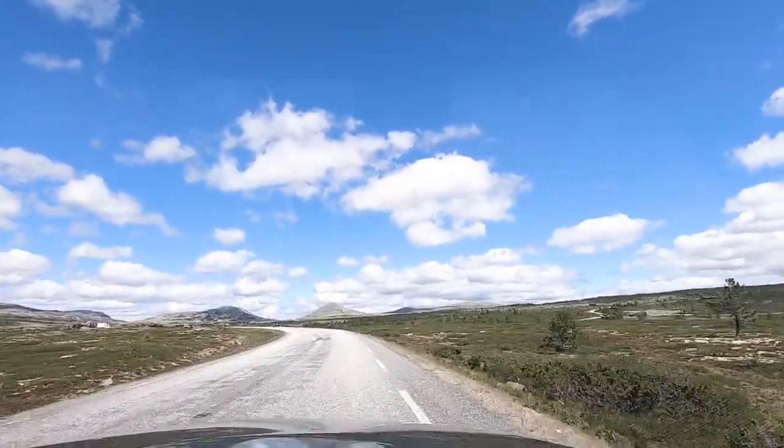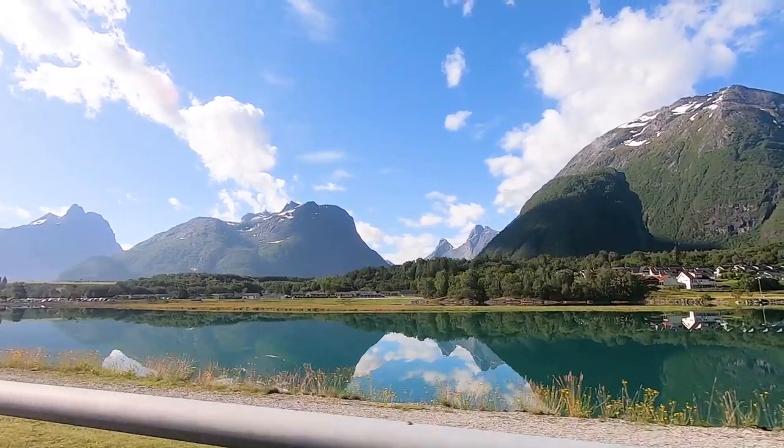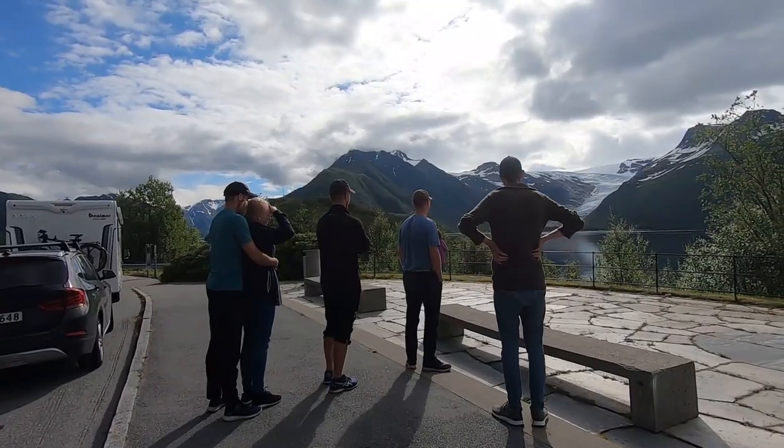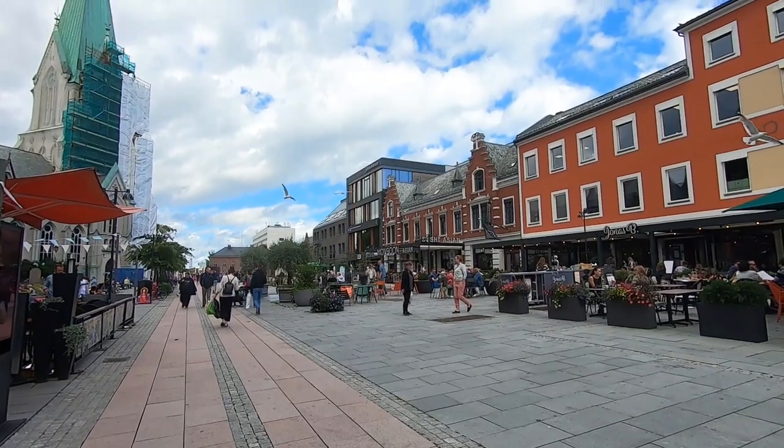We are on a three-week road trip through all parts of Norway. We are hiking, we see fjords, beautiful lakes, glaciers, mountains, beaches, the midnight sun, cities.